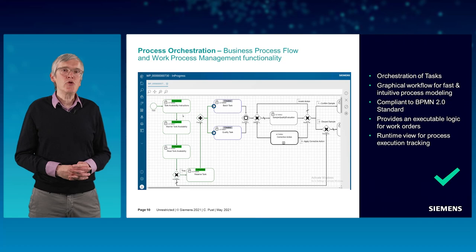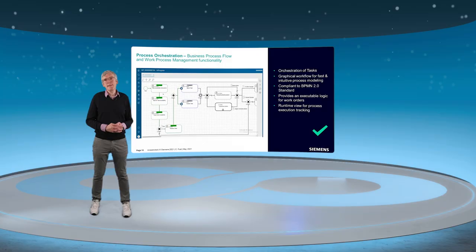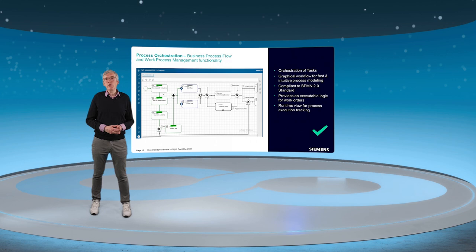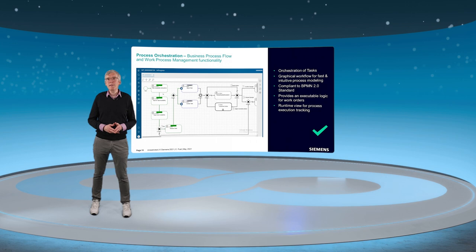This functionality allows to flexibly and graphically create workflows which represent the orchestration of the work to be done during production. The workflows are fully compliant to the BPMN standard — Business Process Model and Notation — which provides an executable logic for work orders.